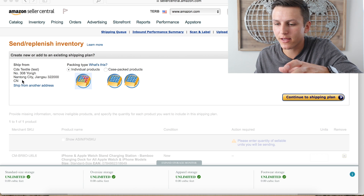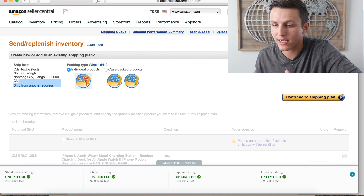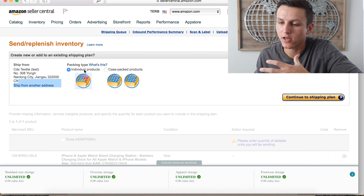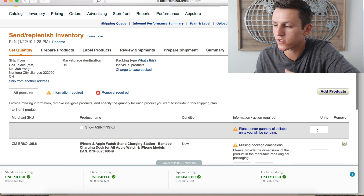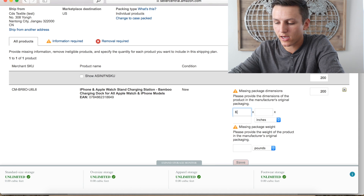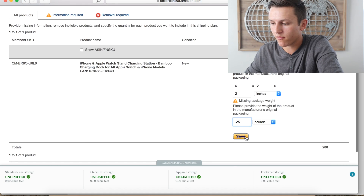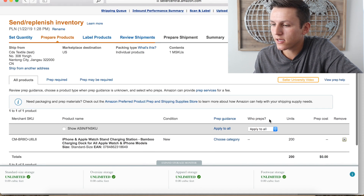I've entered a Chinese address as an example. If you're shipping from your house, you'd change this to a US address instead — that's the biggest difference between shipping from your manufacturer versus your home or business. Then click Individual Products and hit Continue to Shipping Plan. Enter the number of units — I'm sending 200 — and the packaging dimensions: 6 by 2 by 2 inches, weighing 0.25 pounds. Hit Save, then Continue.